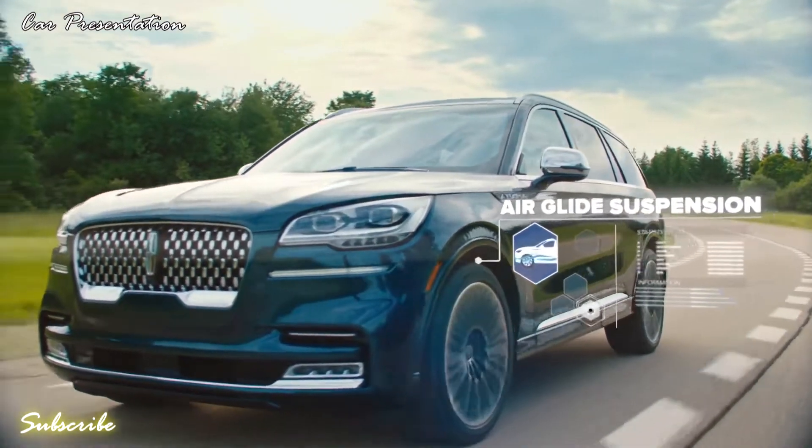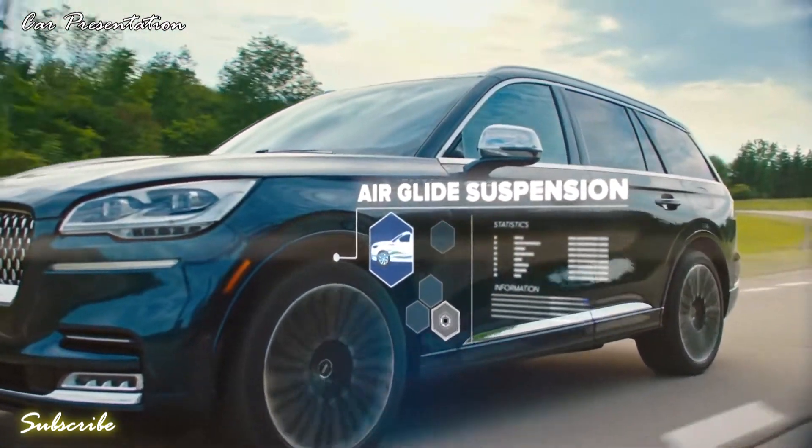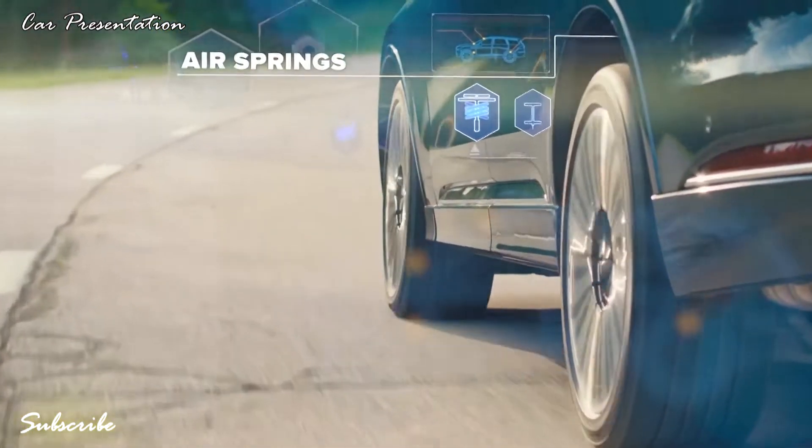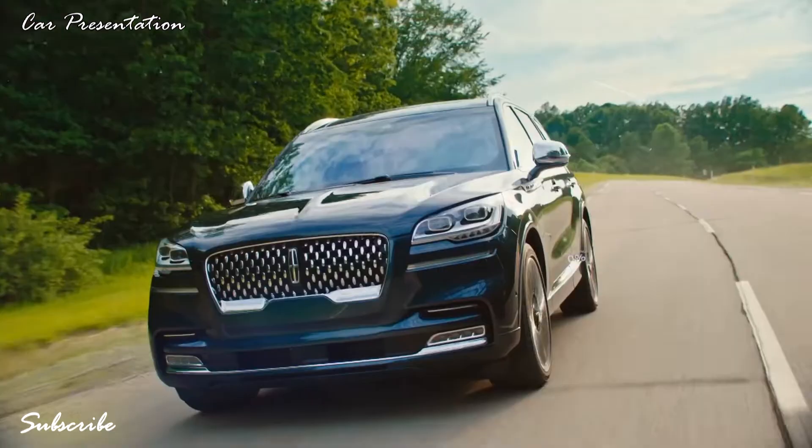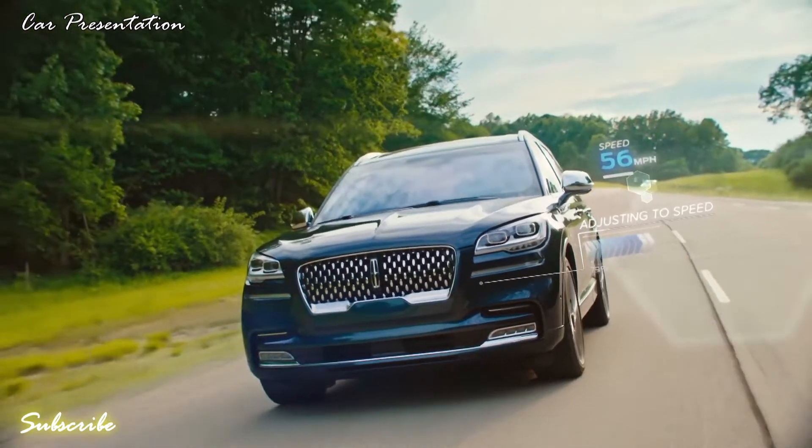The available Airglide suspension replaces traditional coil springs with air springs that can be inflated to the precise amount of pressure required to soften your ride, even adjusting to your speed or drive mode.